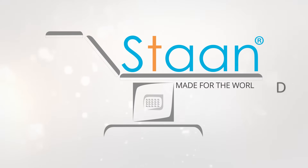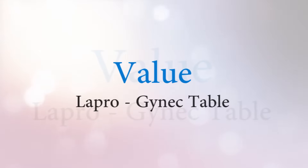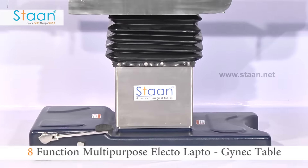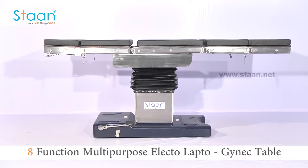STAND, made for the world. Welcome to STAND and One Surgical Tables. We feel proud to introduce our product VALUE. VALUE is a world-class 8-function multi-purpose electro-lapro gynec table.